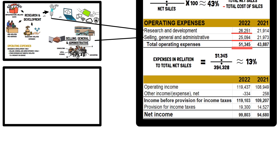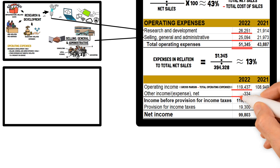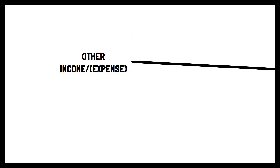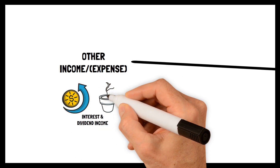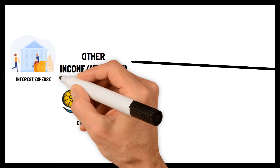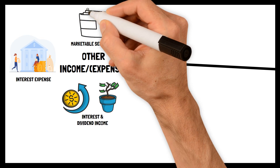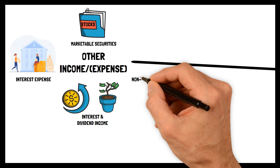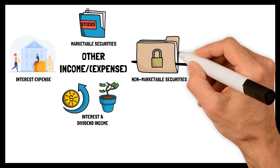In the last section, Operating Income is the sum of gross margin minus total operating expenses. Underneath, Other Income or Expense, net, can be found. This consists of, for example, interest and dividend income — the former from capital stored at the bank and the latter from investments in other stocks — as well as interest expense related to borrowed capital and debt. Marketable securities are liquid assets that can easily be sold and can be found on a balance sheet as current assets convertible into cash within a year. Non-marketable securities, in contrast, are more tied to the business and are normally harder to buy and sell.